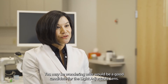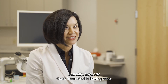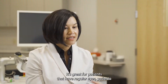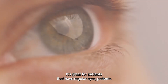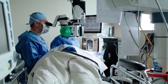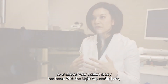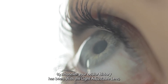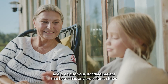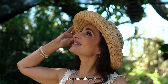You may be wondering who would be a good candidate for the light adjustable lens. Basically, anybody interested in having crisp, clear vision at most distances is a good candidate. It's great for patients with regular eyes, patients who have had prior surgeries, and patients with retinal disorders. This is the only lens available regardless of your ocular history, and it opens the door for so many new patients as well as standard patients who haven't had any procedures.